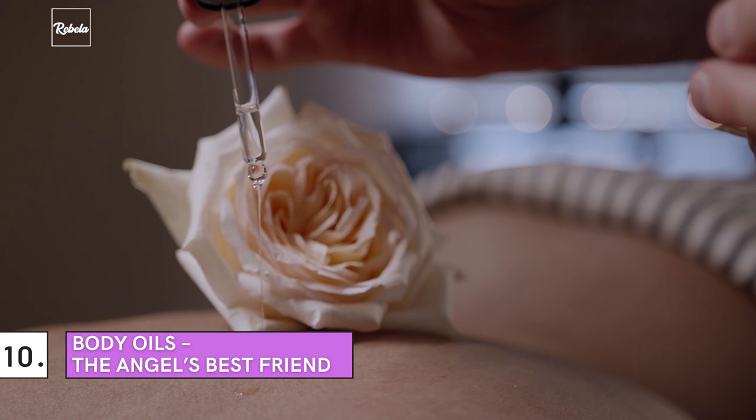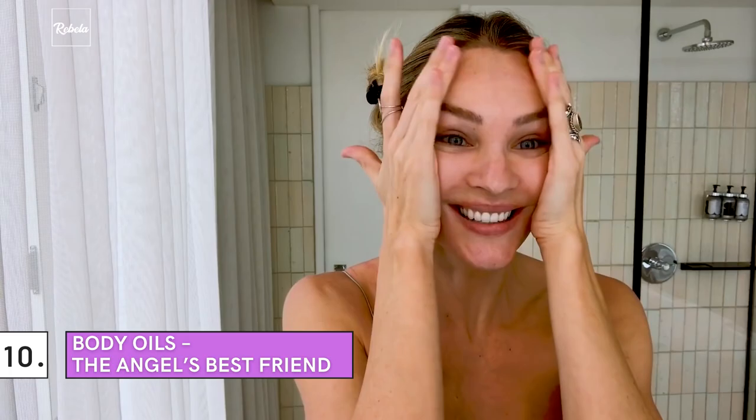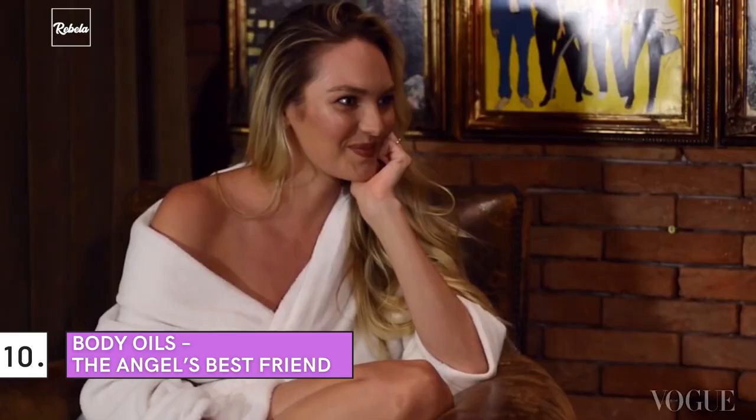Number 10: Body Oils. Candice applies them to her skin as one of her after-shower routines. She told Elle Australia: 'If I have time after a shower, I love to oil everything up. I use bio-oil, cocoa butter, and coconut oil.'